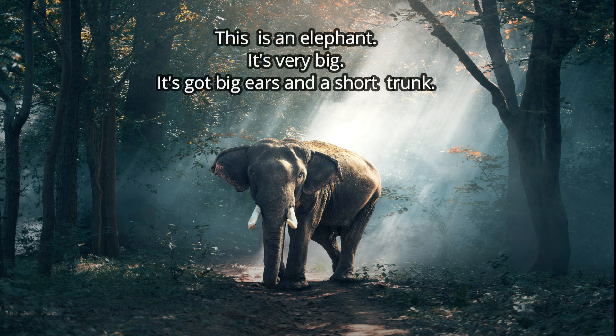This is an elephant. It's got big ears and a short trunk. Can you correct the description? Very good — not a short trunk. It's got a long trunk.